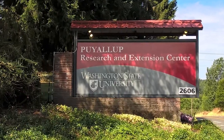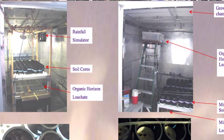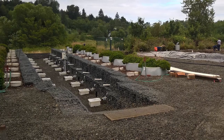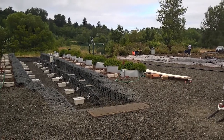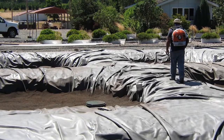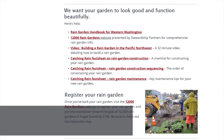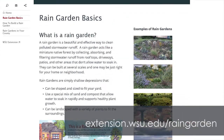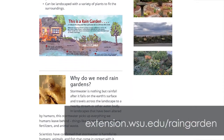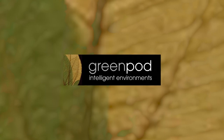At our Puyallup Research Station, we have 16 rain gardens set up, as well as soil mesocosms looking at different soil mixes to see which work best. The research is done and out there, and we're continuing to refine it to look at what other contaminants rain gardens are effective at removing. We have a manual developed specifically for this on our website, and also a 35-minute video that walks you through the steps.